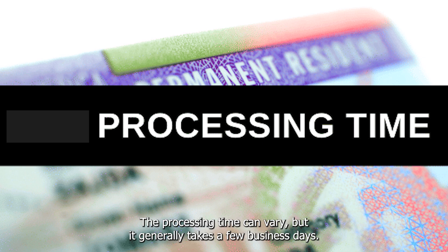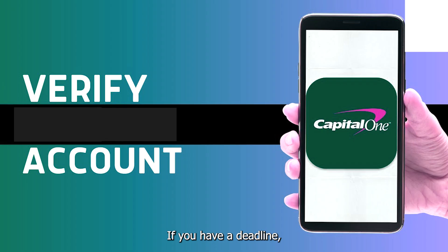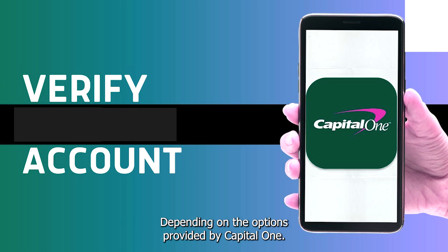The processing time can vary, but it generally takes a few business days. Make sure to request it in advance if you have a deadline. You may choose to receive the letter by mail, email, or pick it up at a branch, depending on the options provided by Capital One.